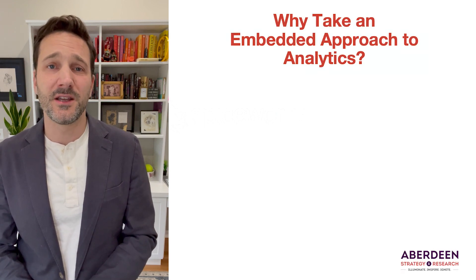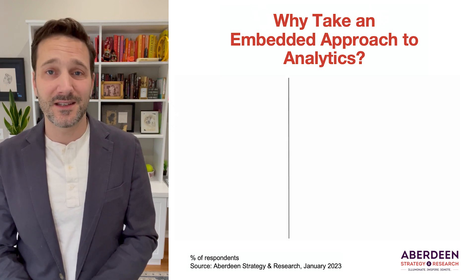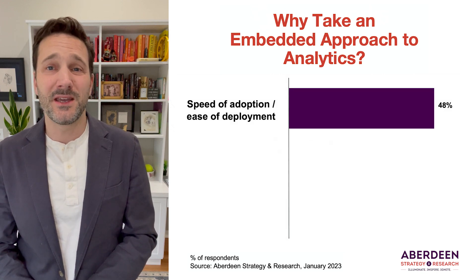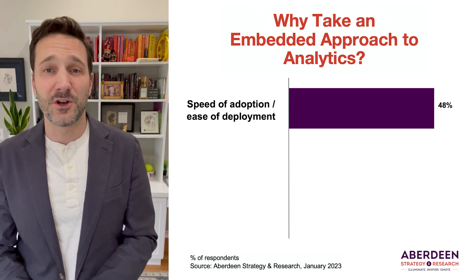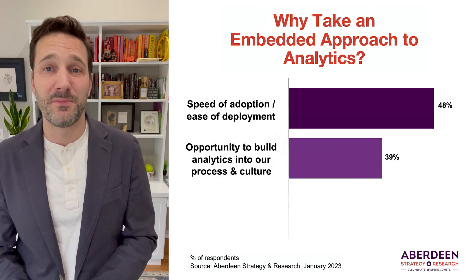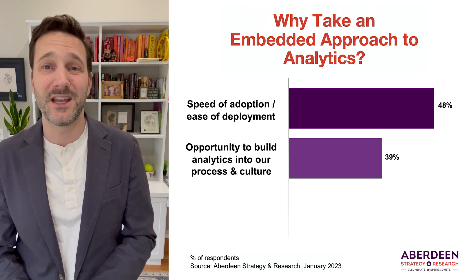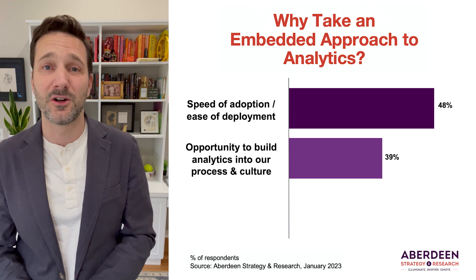If we go back to the data, as we always like to do at Aberdeen, prior research that we've done here shows some of the top reasons why everyday decision makers are interested in this. First on the list is essentially ease and speed of deployment — the thinking being that you can potentially get analytics into the hands of people quicker and more seamlessly if it shows up as functionality within a tool that they're already familiar with. Secondly, for the many companies out there that are trying to build a data-driven culture, an embedded approach fits that objective very well, because if data-driven capabilities can be easily woven into their everyday digital lives, then perhaps there's a better chance of getting it ingrained into their mindset and culture as well.